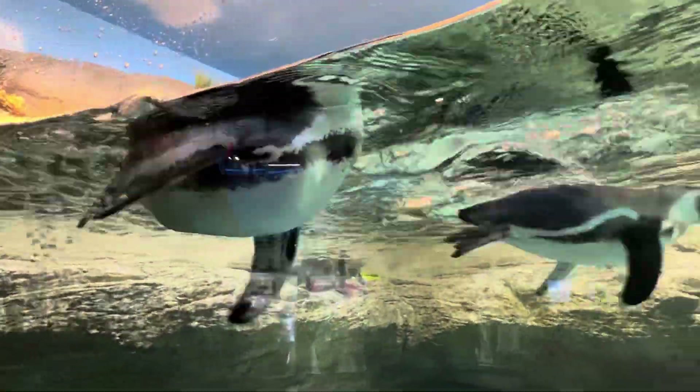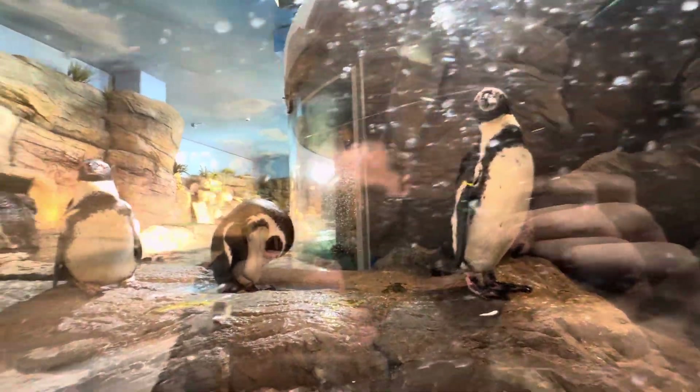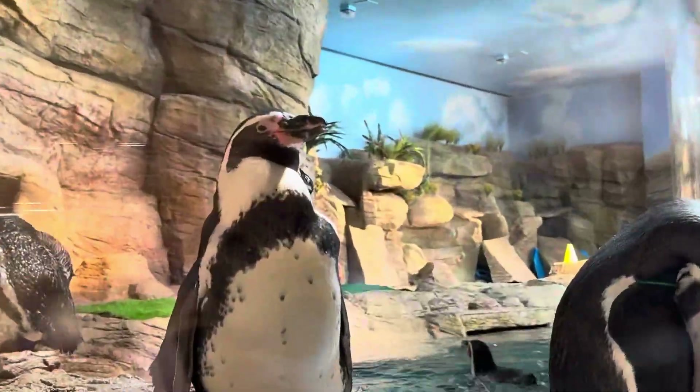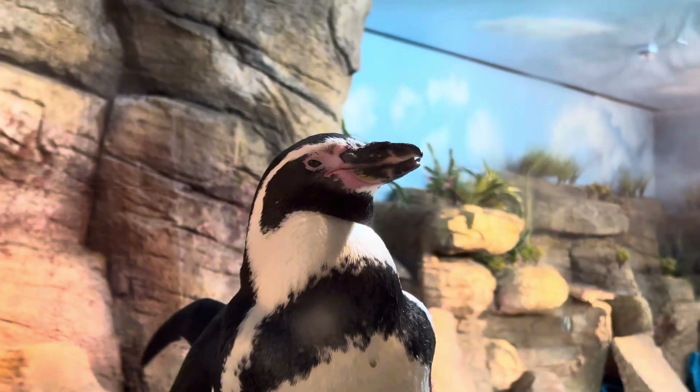Of course they have Humboldt penguins, and like the otters these are a crowd favorite at any aquarium. But what really set these guys apart at Mote Aquarium for me was, one, how personal they were — they weren't all just standing on the rocks. They were super happy swimming around, and it was a super clean enclosure. Look at this guy, he's giving me the stare — get out of here, man.